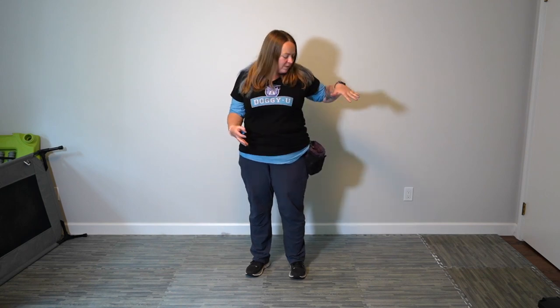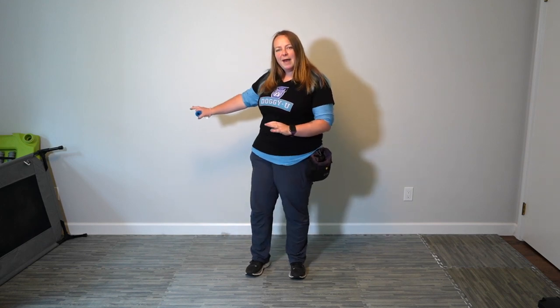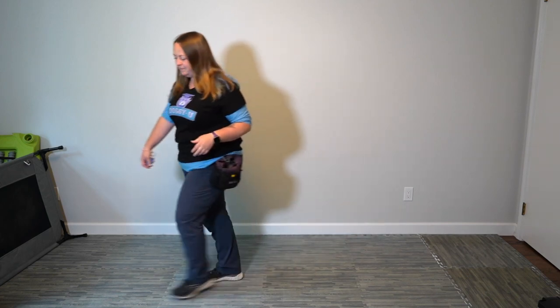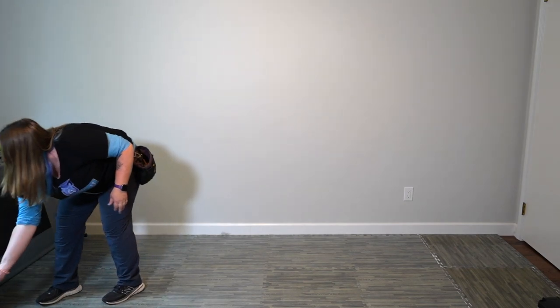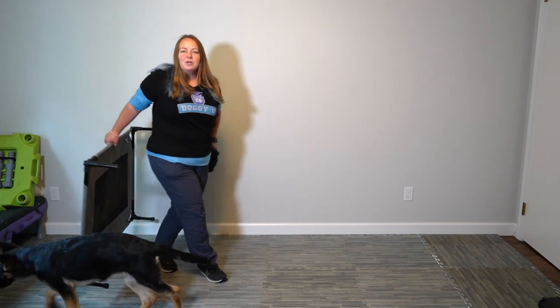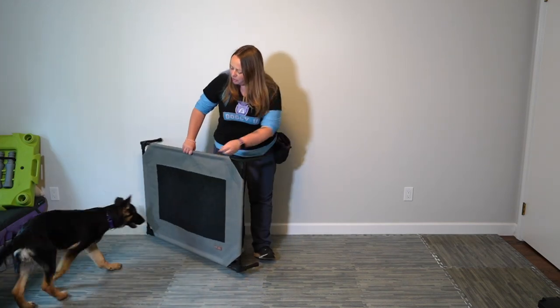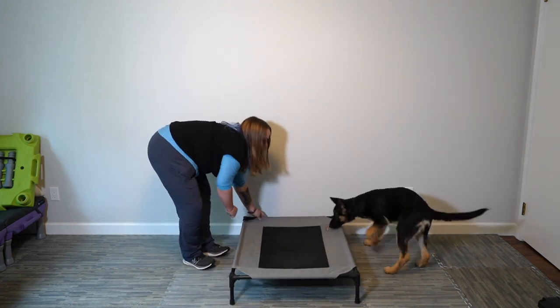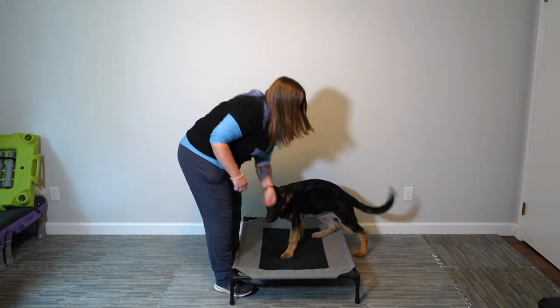Cache has had a little break — she's in her crate resting. Before I pull her out, I want to make sure I'm all set up: treat bag with her kibble, clicker, and mat ready to go. I release her from the crate, toss a setup kibble to the side, set up her mat, and just like before I'll start by clicking for sniffing it.